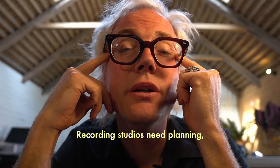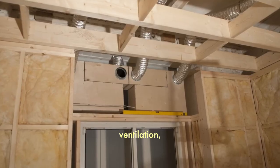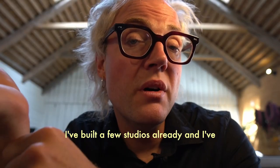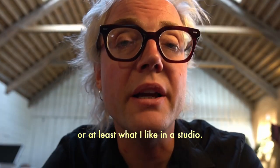Recording studios need planning, at least as far as the shape of rooms, soundproofing, workflow, wiring, ventilation, sight lines, storage, neighbours. I've built a few studios already and I've also been to a lot of studios, so I have a pretty good idea of what works — or at least what I like in a studio.